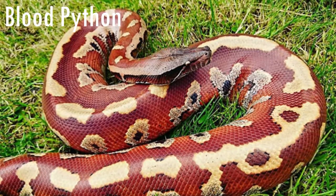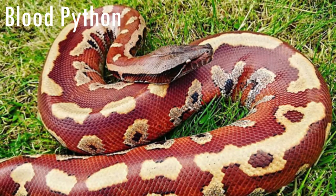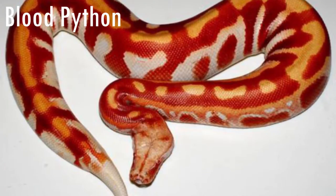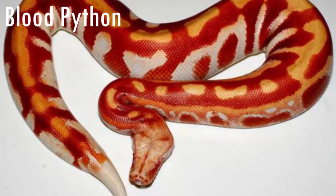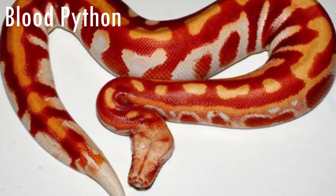The blood python gets its name because of its red coloration. It can measure from 1.5 meters to 1.8 meters, which is not that big for a python. That is because they have a very short tail. This python species is almost never found in the wild because it is a very popular pet snake. Almost all of them live in captivity.